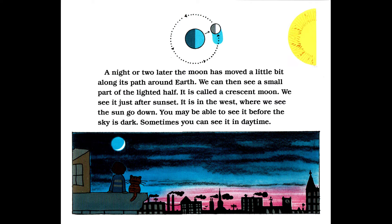A night or two later, the moon has moved a little bit along its path around Earth. We can then see a small part of the lighted half. It is called a crescent moon. We see it just after sunset. It is in the west, where we see the sun go down. You may be able to see it before the sky is dark — sometimes you could see it in daytime.